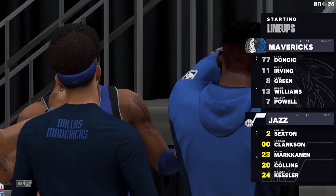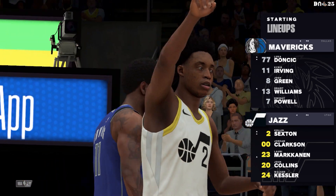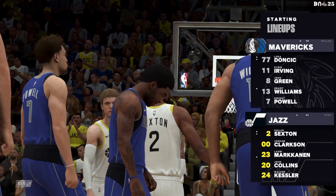And for Utah, Shaydon Sharpe in the wing spot, it's Clarkson and Markkanen. The four and the five, it's Collins and Kessler. And it's Sexton in at the one spot.